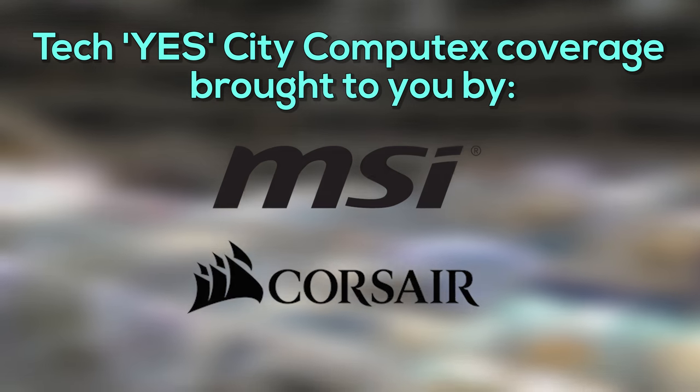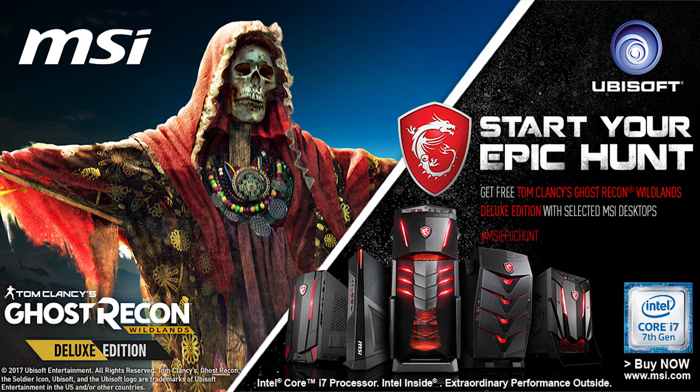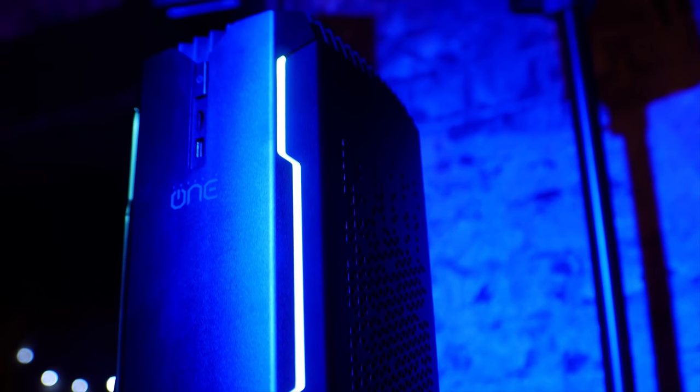2017's Computex coverage in Taiwan was brought to you by MSI and Corsair, bringing you the best in PC peripherals and components. Click the link in the description below to find out more about current specials being offered by both MSI and Corsair over the Computex period.